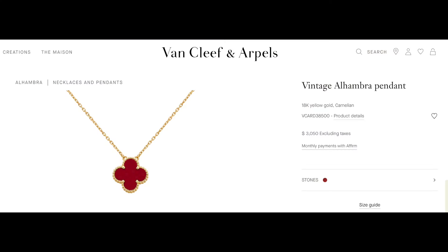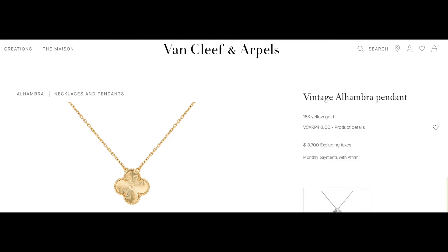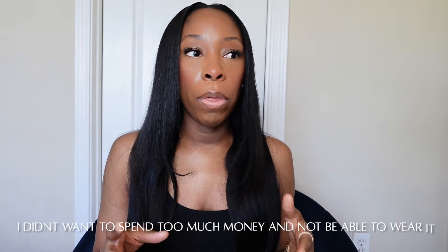The necklace is not from Van Cleef. I decided to get an item from Cartier. I personally have eczema, which irritates my skin — I've had it all over my body including my neck. So I'm hesitant about necklaces and wanted something I didn't have to take on and off, something I could wear every day. I wanted a starter necklace I could layer. That's why I didn't go with a stone like carnelian or onyx, or even the guilloche in full gold. I didn't know if my eczema would flare up, so that's why I went with this Cartier necklace.